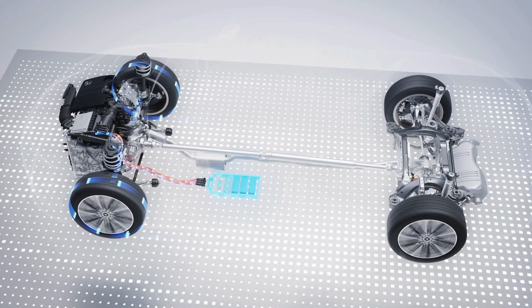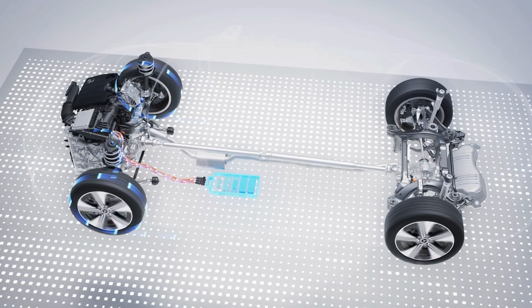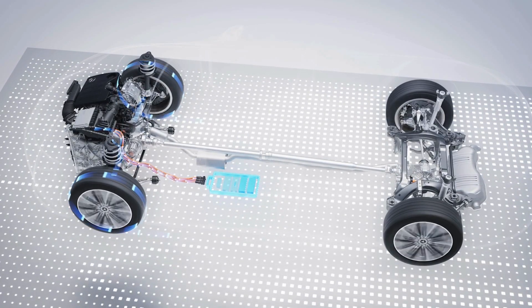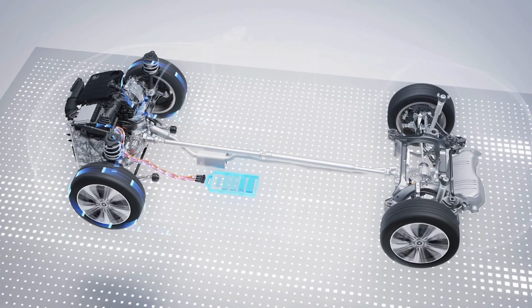The electric motor provides intelligent support, particularly at low engine speeds. Fully electric driving is also possible at high speeds, for example on country roads.